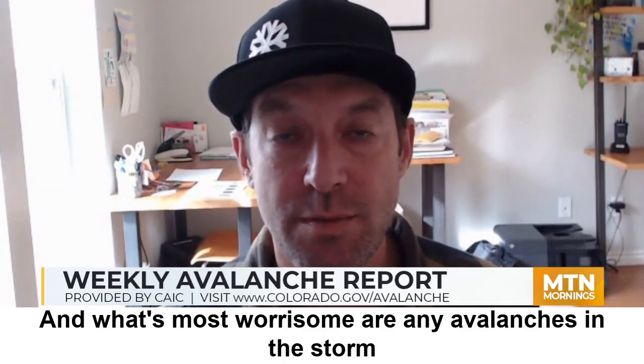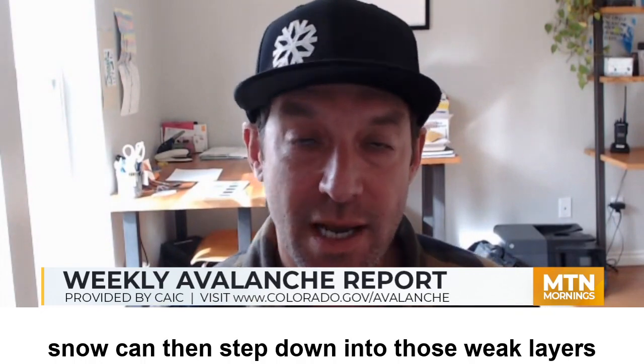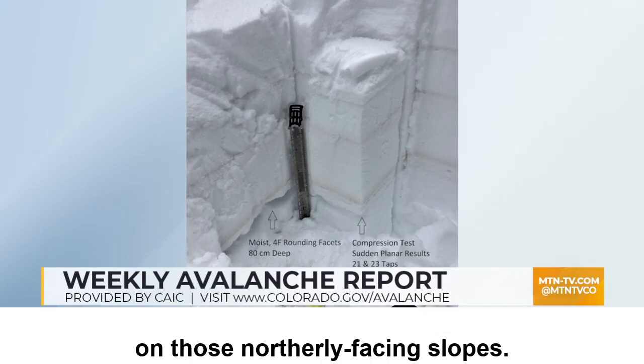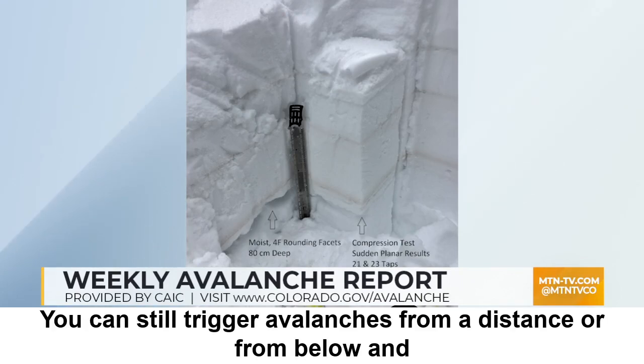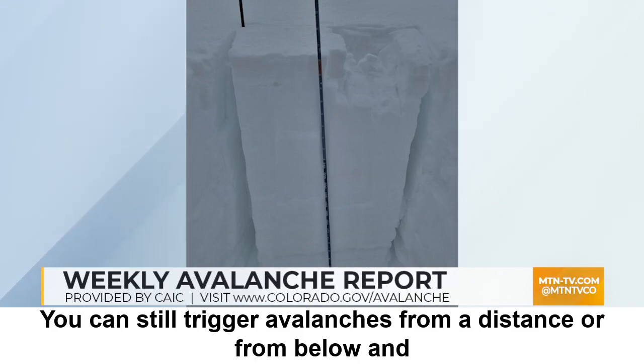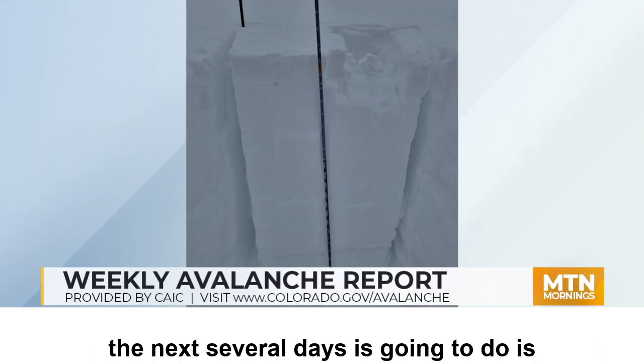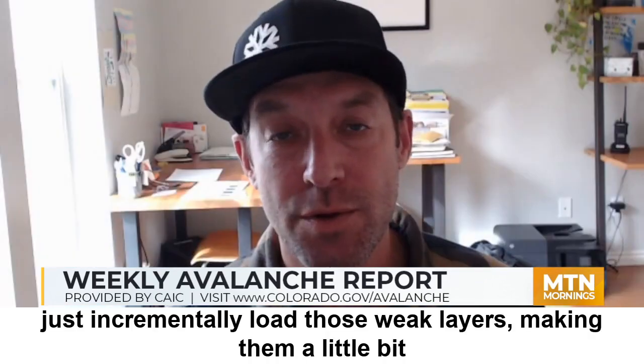What's most worrisome is that any avalanches in the storm snow can then step down into those weak layers now buried about 2 to 4 feet deep in the snowpack, particularly on those northerly facing slopes. You can still trigger avalanches from a distance or from below. And what these little bits of storm snow over the next several days are going to do is just incrementally load those weak